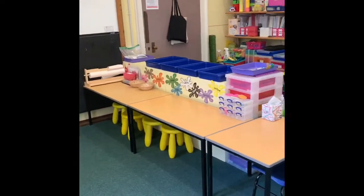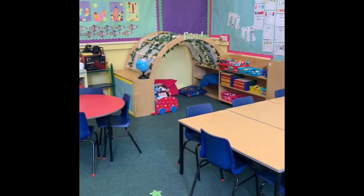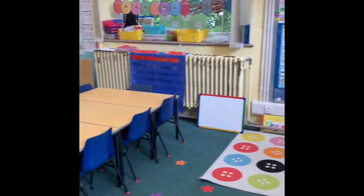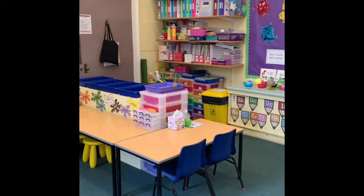So that is how the classroom looks now. I hope this has given you a wee bit more of an idea about where your children are coming in to learn every day. Thank you. Bye.